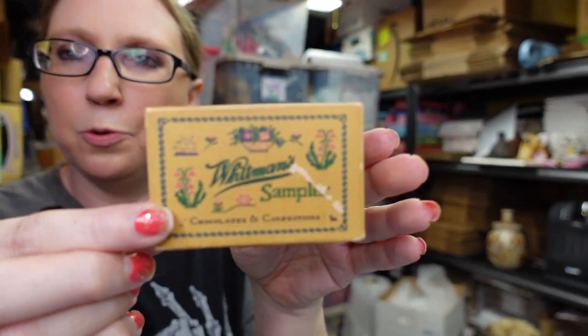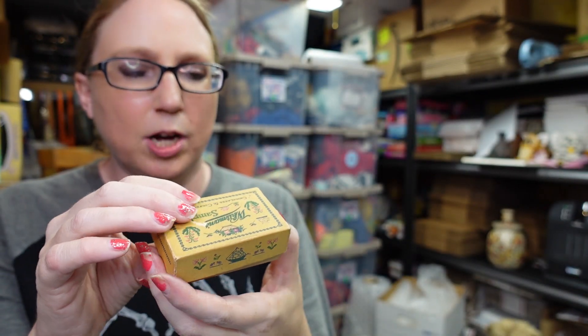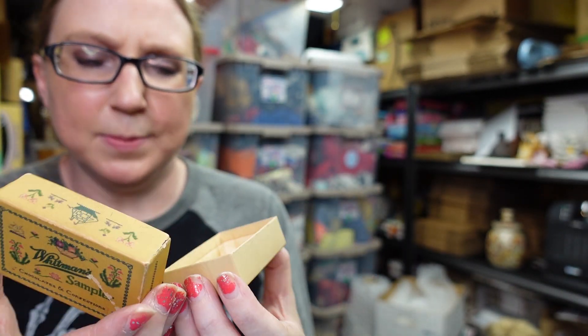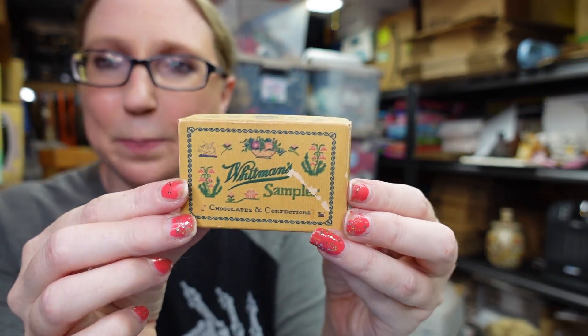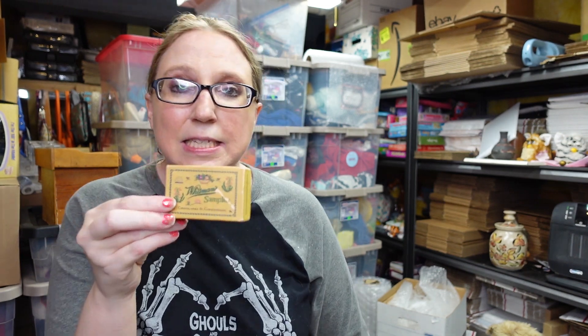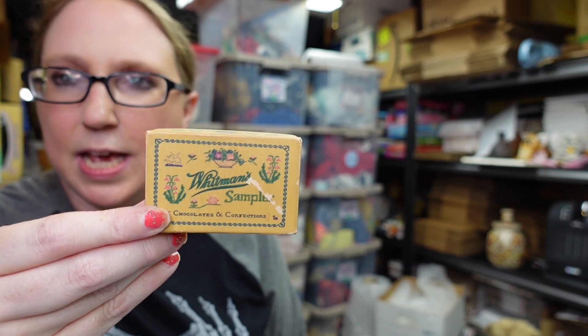This next item also came from an auction — it's an old Whitman's chocolate box, just a tiny little chocolate box. It says 'complimentary' on the side, so I think it may have been a salesman sample or a gift. It's like an old advertising chocolate piece. I paid $1 for this and listed it on auction with a starting price of $19.99.